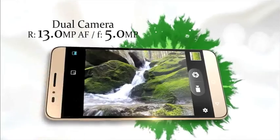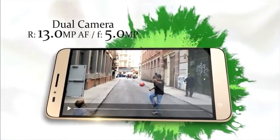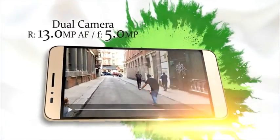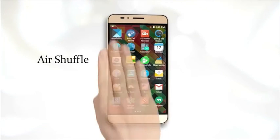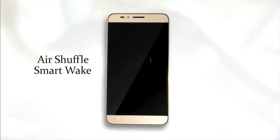Even in low or dark lighting, record your unique style with slow motion video recording. While performing simple tasks, the air shuffle function displays character — a stylish swish of your hand is enough to get it in the groove.